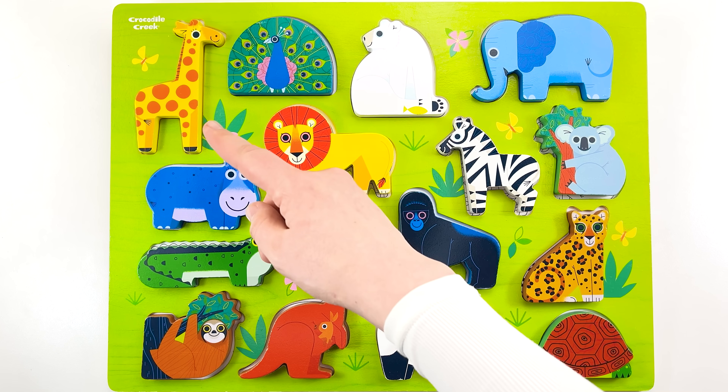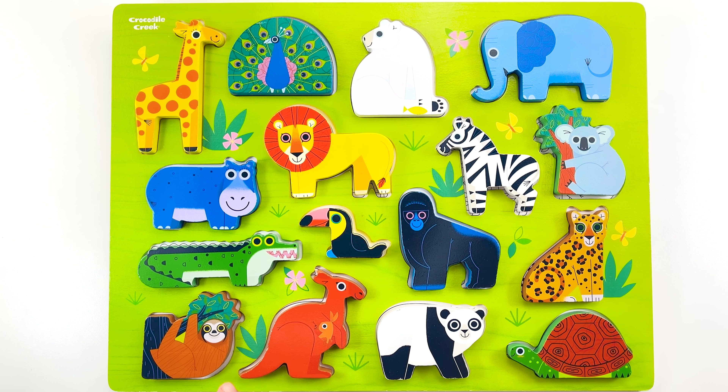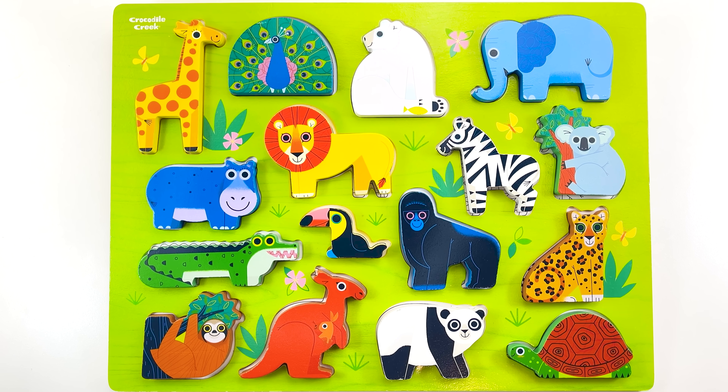Look at all these animals — we found their spots and finished the puzzle together. Great job, everyone. Don't forget to like and subscribe for more fun videos.